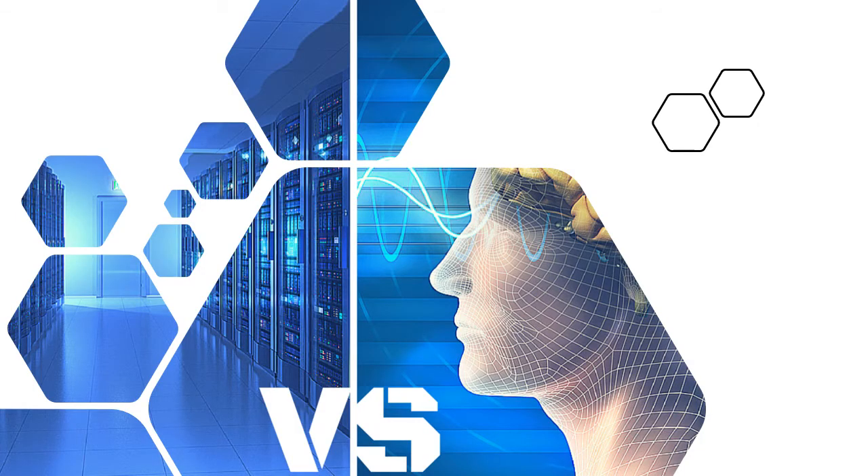At the very basic level, neuromorphic computing makes us throw out everything we think we know about computers, processes, and computing in general, and look at how our brains compute. Today's computers execute very precisely defined instruction sets. But our brains are organic, intuitive, and fluid.